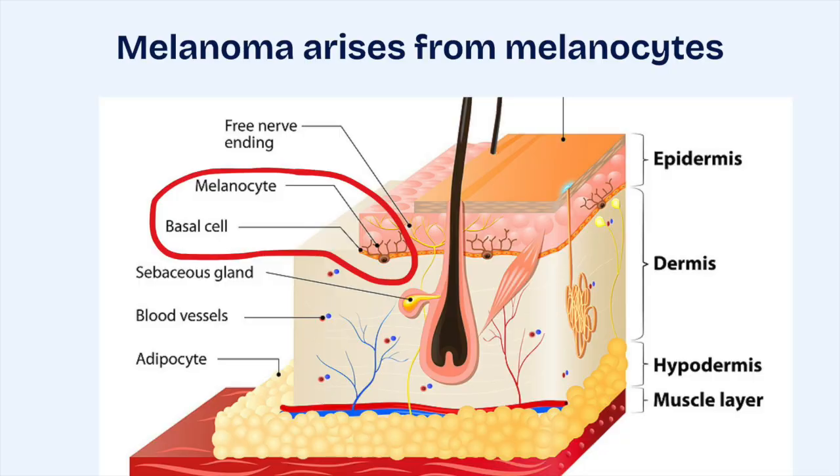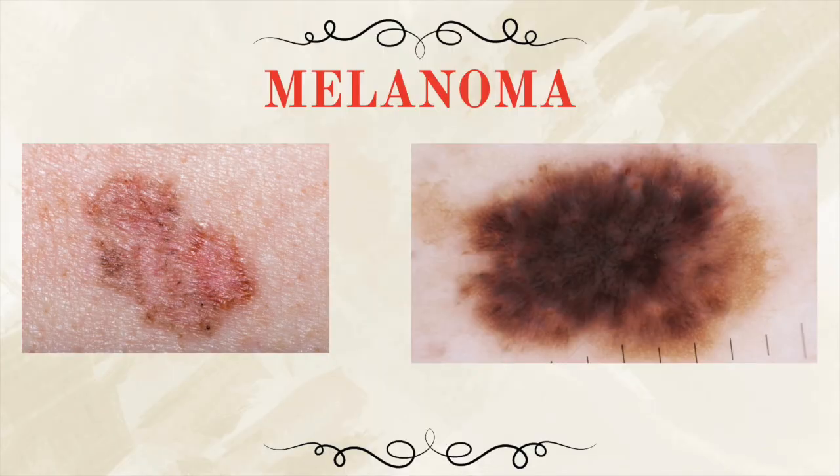Now let's talk about melanoma. Unlike basal or squamous cell carcinoma, melanoma arises from melanocytes, which are pigment-producing cells in our skin. Melanoma can be very deceptive, because sometimes it starts as a mole that's been there for years — for decades even — and then it starts to grow or change. Other times it shows up as a brand new lesion: dark, irregular, or even pink and flesh-colored, making it harder to notice.